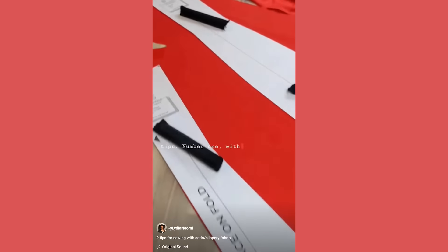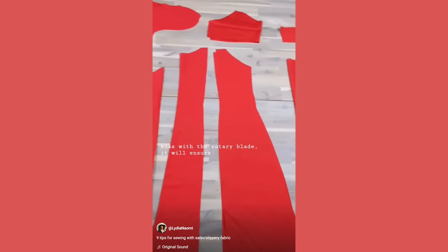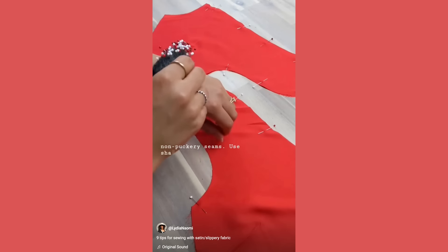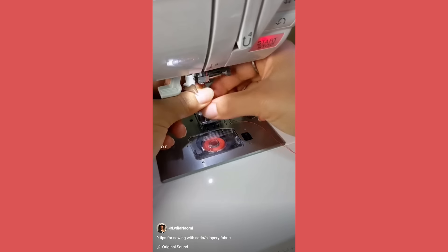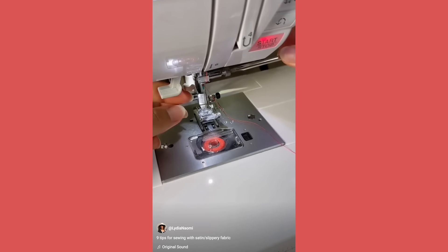Tip number two, and I kind of touched on this, is that machine settings in conjunction with the fabric matter a lot. It's important that when you venture off to a new type of fabric that you do your research. I actually have a couple of shorts on YouTube where I explain some tips on how to work with slippery fabrics like satin. These types of fabrics are notoriously difficult to work with. If you approach a satin like you do a linen, you're not going to get a nice garment at the end of all your hard work.